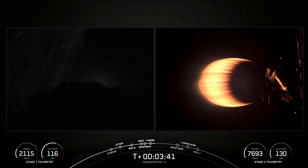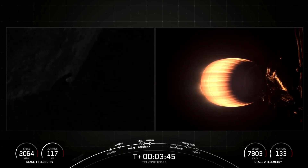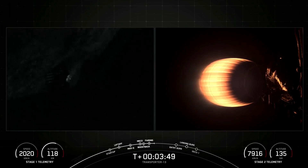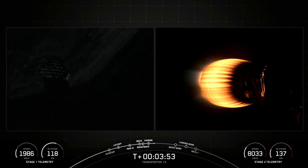The next major milestone coming up is entry burn on our Falcon 9 first stage, which is scheduled to occur at around the T-plus 6-minute mark. We're currently in our first MVAC burn, and this burn should last for another few minutes. The next milestone will be the first stage entry burn coming up shortly.